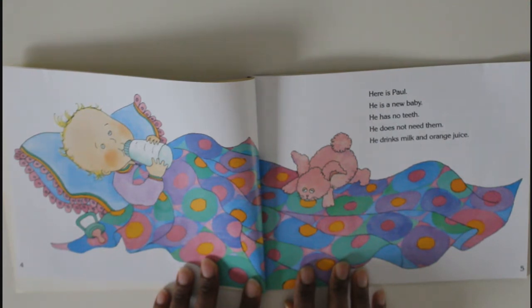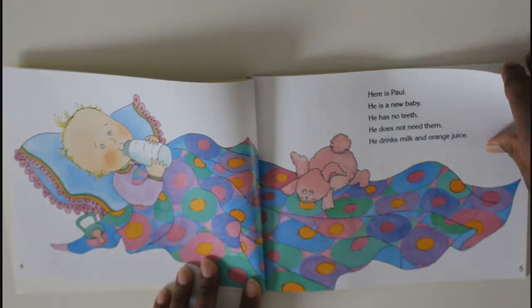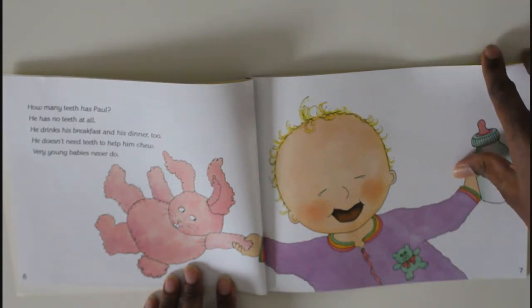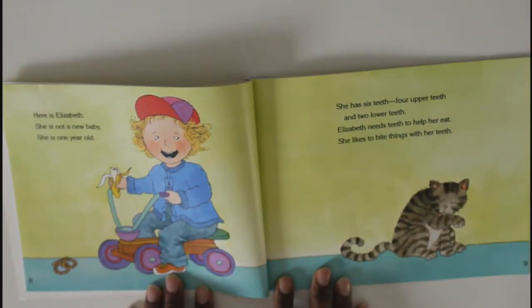Here is Paul. He is a new baby. He has no teeth. He does not need them — he drinks milk and orange juice. How many teeth has Paul? He has no teeth at all. He drinks his breakfast and his dinner too. He doesn't need teeth to help him chew. Very young babies never do. It's true that very young babies do not need teeth because all they do is drink milk, drink water, drink juice.